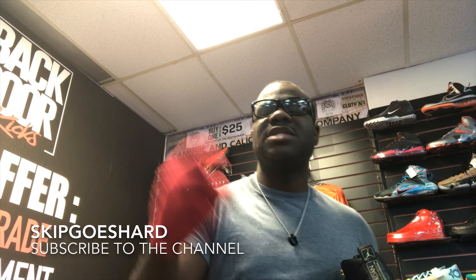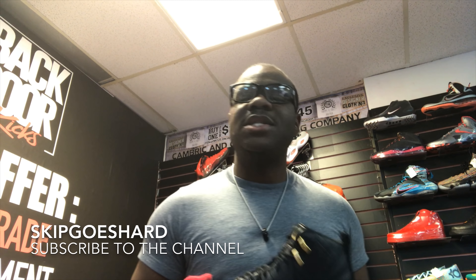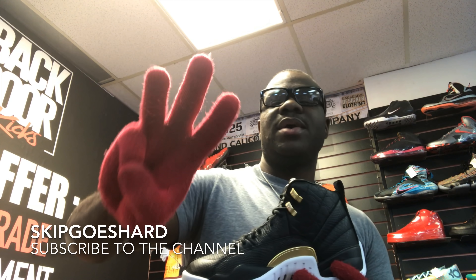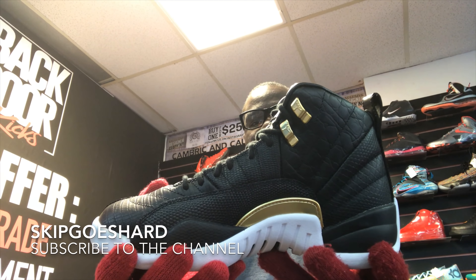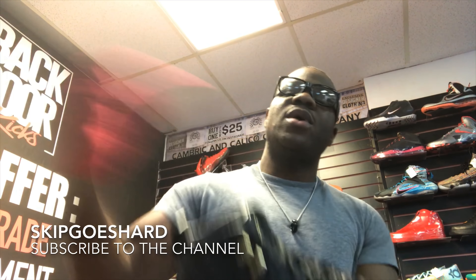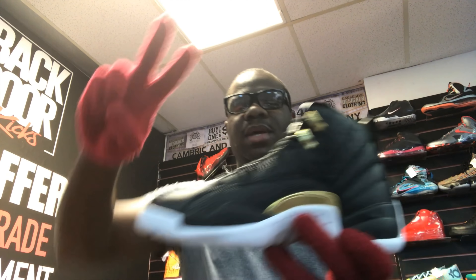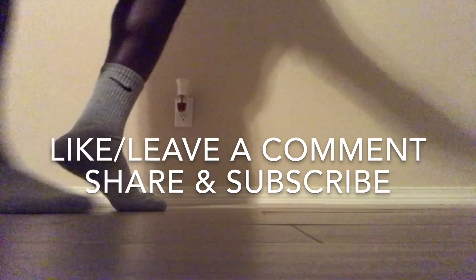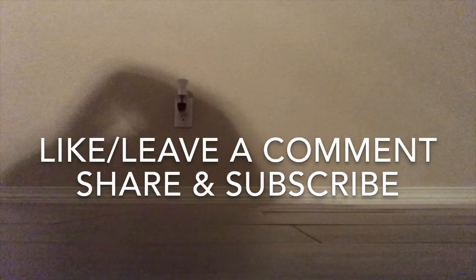If you're new to my channel, go ahead and subscribe — Skip Goes Hard, the most underrated never duplicated sneaker YouTuber in the game. That's facts. Like this video, leave a comment, share the video, and subscribe to the channel. That is it. Last look. Watch the ads and wash y'all's asses. I'm out. Peace. And go ahead and peep the moonwalk at the end of this video. Peace.